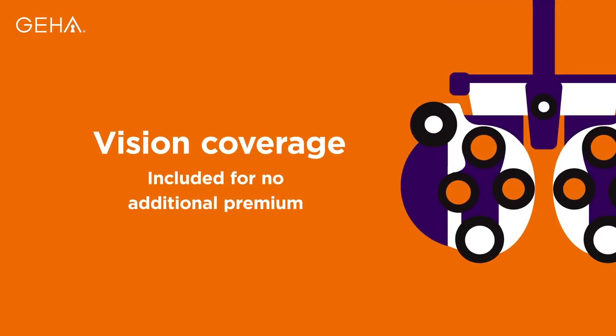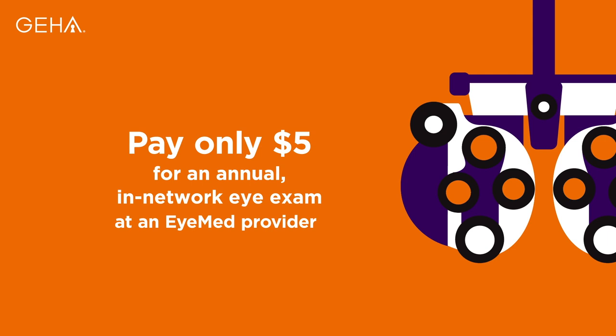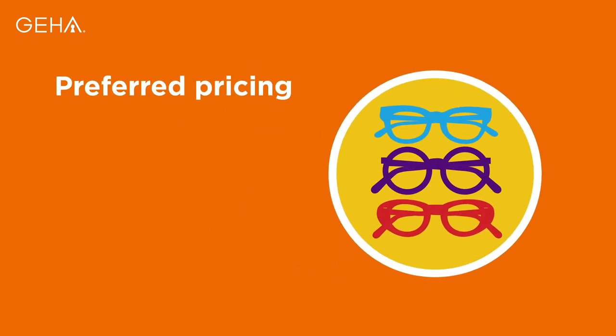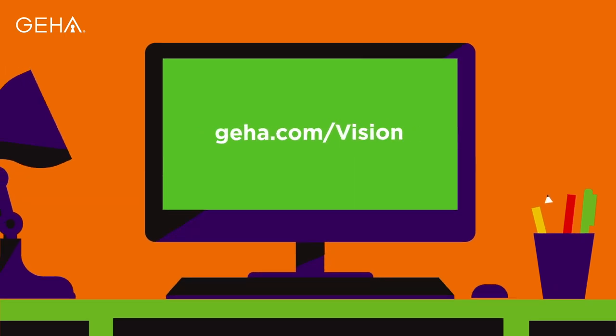Did you know vision coverage is included with your plan for no additional premium? You and your covered family members pay only $5 for an annual in-network eye exam through our vision discount program powered by iMed. You also receive preferred pricing with fixed discounts for lenses, lens options, frames, and contact lenses at participating iMed providers. Visit GEHA.com/vision for more information.